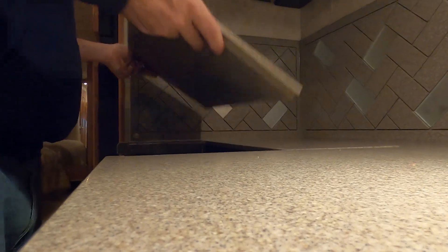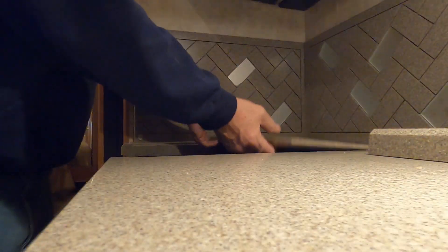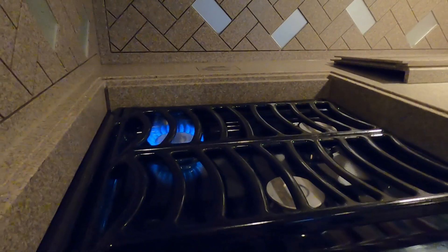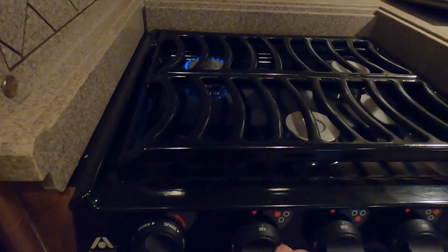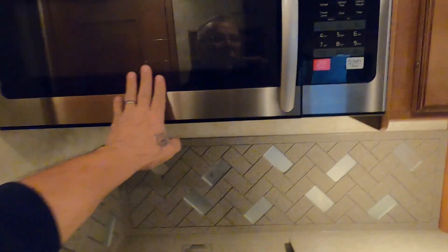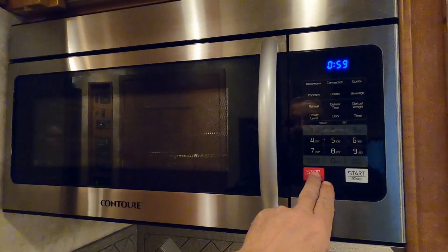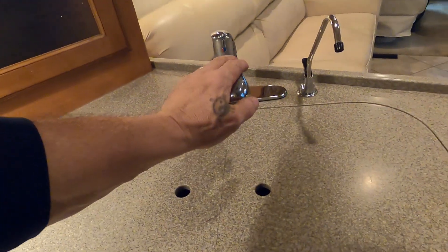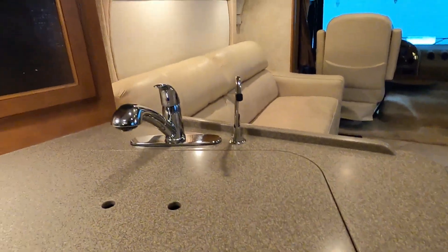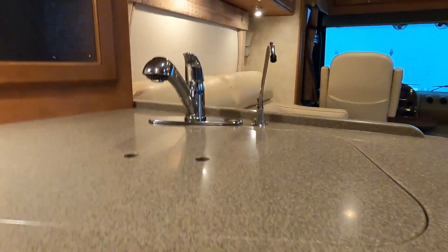The stovetop has a beautiful cover on it — it comes in separate pieces. To light it, push it in, hit your spark, and there's your flame. You can see all three burners — you don't have to hold the knob in to keep it on. Above that is a convection microwave. There are covers for the dual sinks, a fresh water drain, and water filters down below.